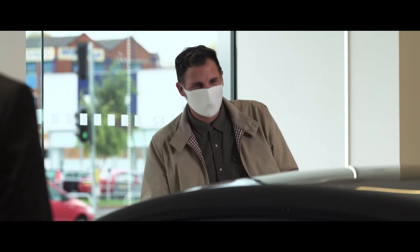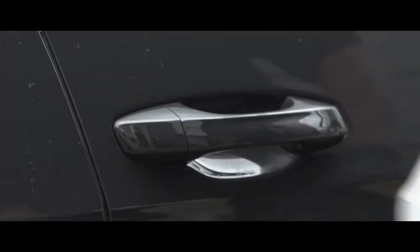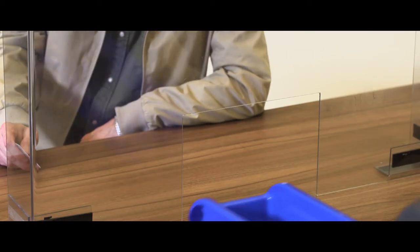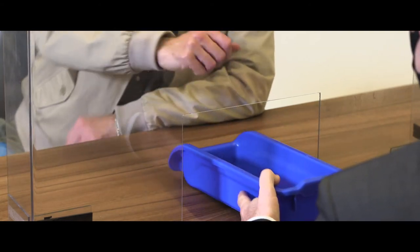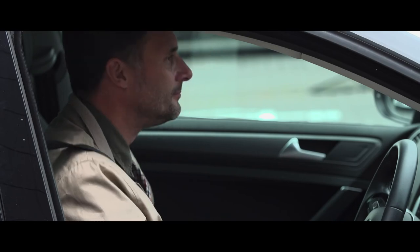All cars on show are locked but can be opened if you'd like to take a closer look. This is simply so we can make sure everything is properly sanitised. If you'd like to take a test drive, that's no problem at all. Just remember to bring your driving licence. You'll be unaccompanied, leaving you free to decide about your new car.